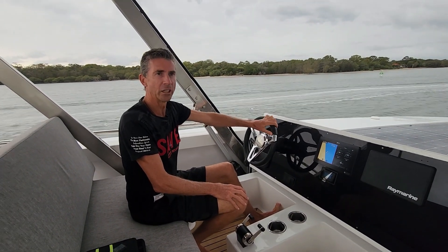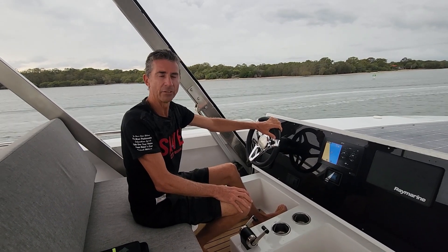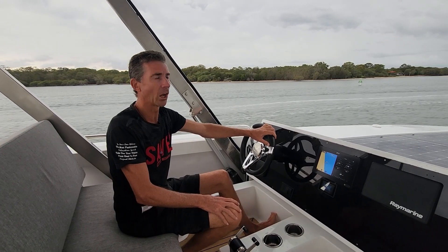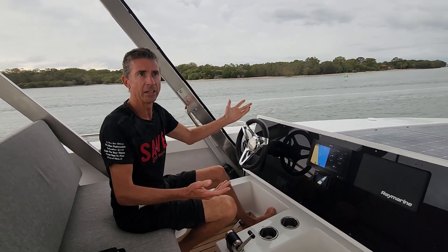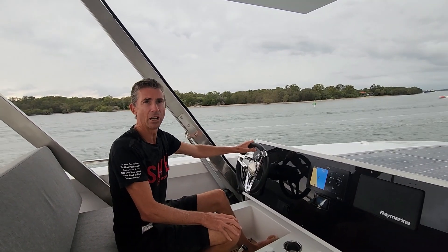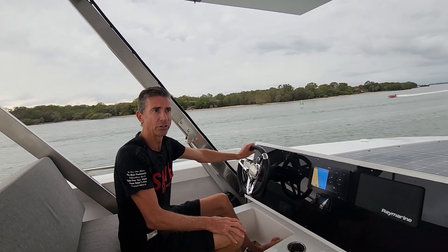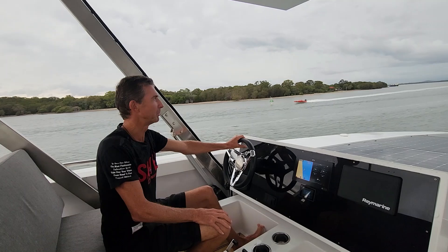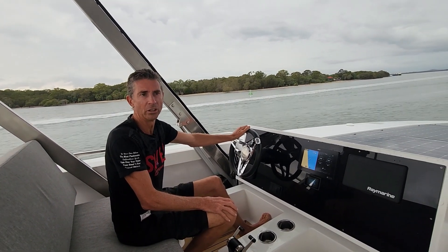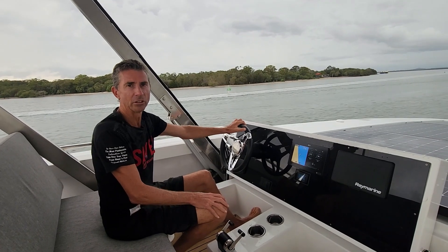It just goes to show you that you can drive a solar electric yacht when it is actually overcast or not sunny. And if it's raining, we simply go down to the lower helm and drive from there. When it's pouring with rain, it doesn't affect us whatsoever — the same applies. That's the beauty of having a twin helm station on a vessel of this particular size.